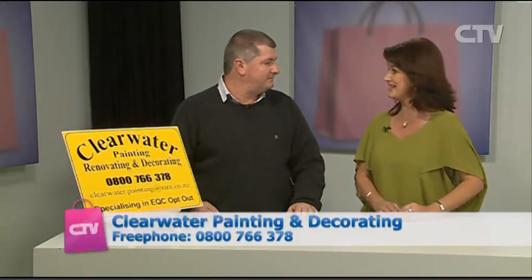Dave from Clearwater Painting, Decorating and Renovating joins us. Dave, what's been happening? I've been busy looking after jobs and doing quite a bit of pricing — because if you want your house fixed and done by Christmas, we really need to get motivated now. If it goes through EQC, we've got paperwork to do — we need to chase that up.